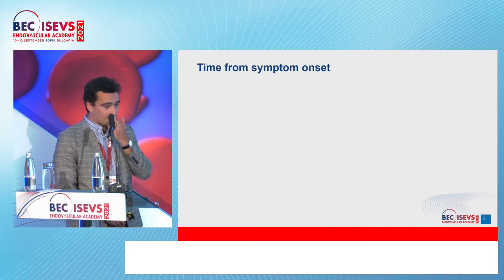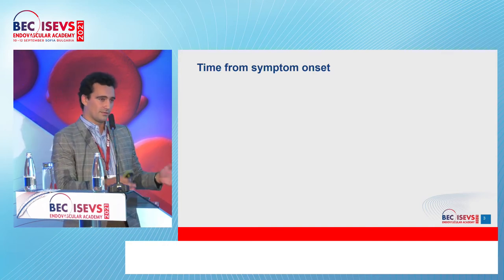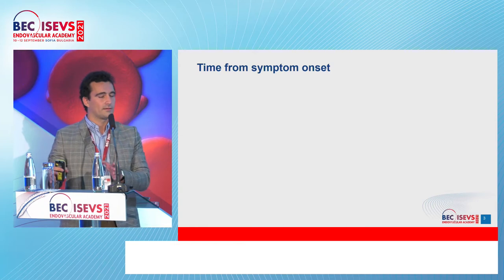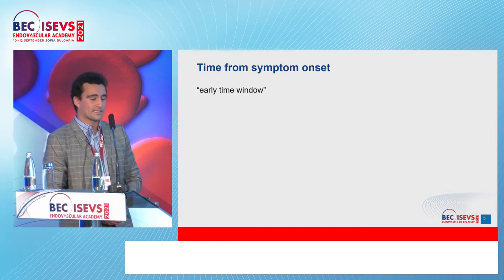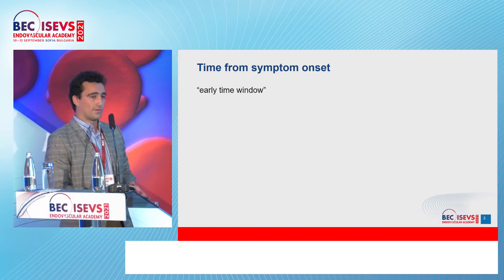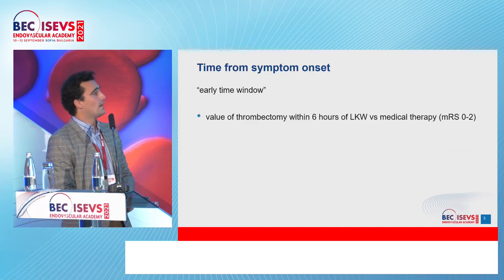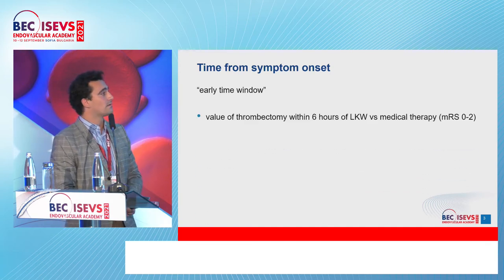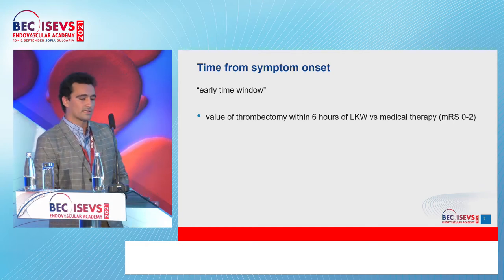Starting from the time of symptom onset, we divide stroke into two main categories: the early time window and the late time window. The early time window is up to six hours. There is a lot of data supporting the use of thrombectomy within the zero to six hour time frame versus medical therapy, with good outcome defined as modified Rankin scale zero to two.